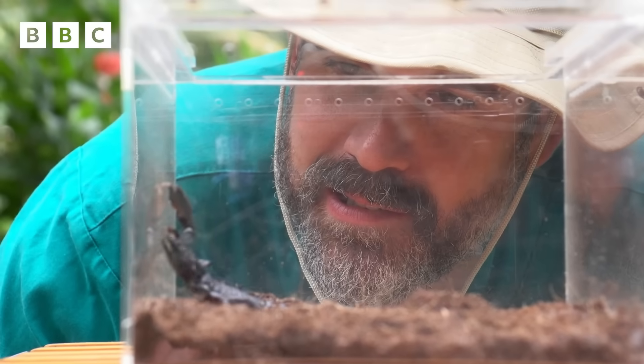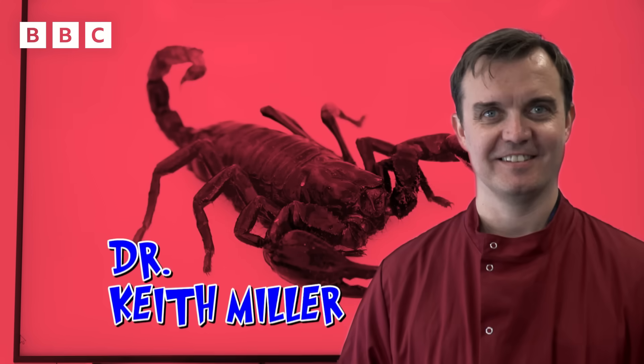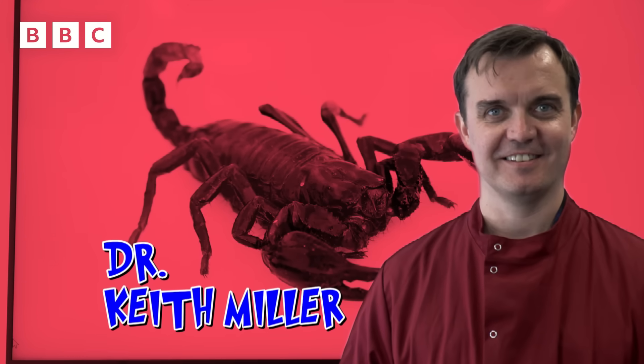And it's this precious venom that is helping to create new medicine for scientists like Dr. Keith Miller, or as I like to call him, the Scorpion King.